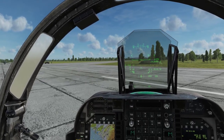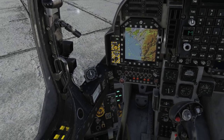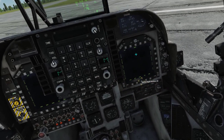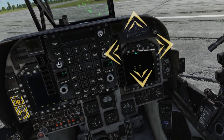Next, we will check our abort numbers for the field we are on. This is very important for FOB operations, so make sure you do it right. On the right MPCD, select Menu on pushbutton 18, then V-REST on pushbutton 8, and box Short Takeoff on pushbutton 8.